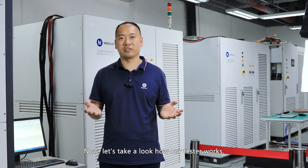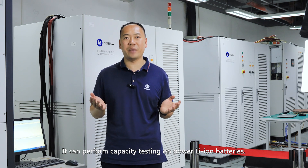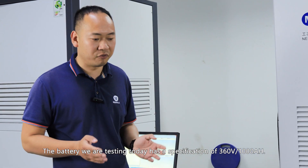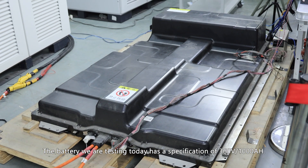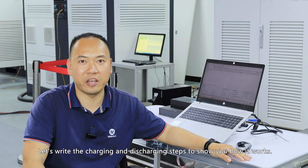Now let's take a look at how our tester works. It can perform capacity testing on power lithium batteries. The battery we are testing today has a specification of 360V and 100Ah. Let's try the charging and discharging steps to show you how it works.